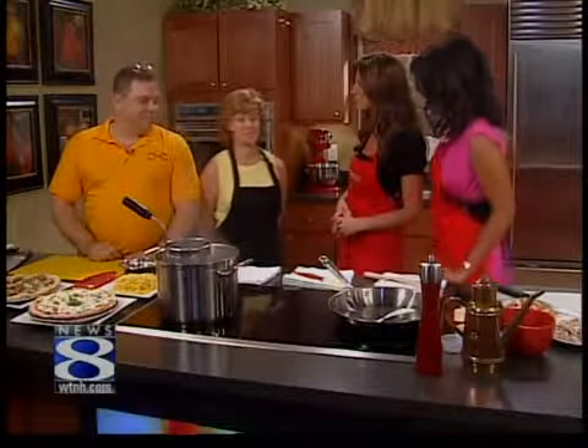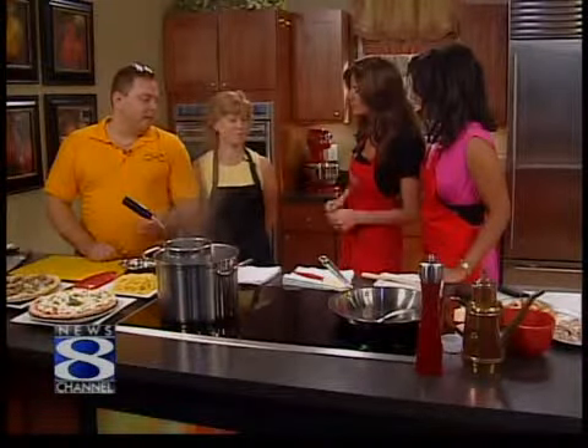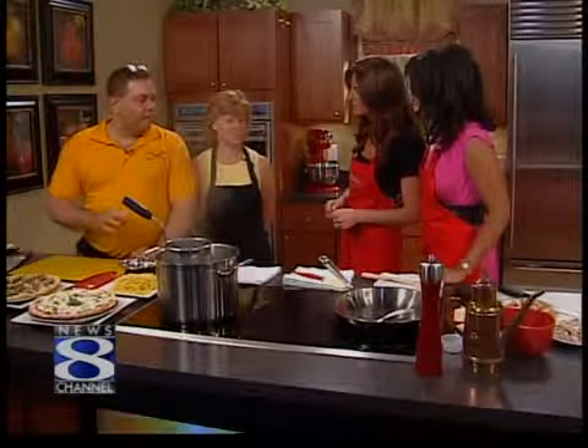What are we making today? Pollo alla Cafone. It's a dish that we make in the restaurant — it's a peasant-style dish. That's what the 'cafone' comes in. What is the exact translation? Loosely translated, 'cafone' means peasant.